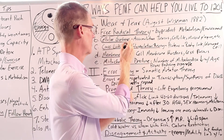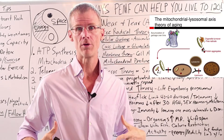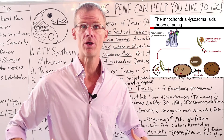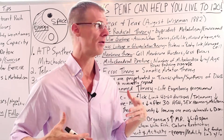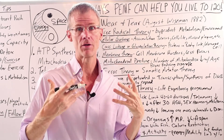The next theory is the cellular garbage theory. This basically says from a wear and tear point of view that our bodies and cells just accumulate toxins, debris, garbage, all kinds of cellular bacteria, viruses, etc. This accumulation of garbage just mucks up our whole system, slows things down, and causes aging.